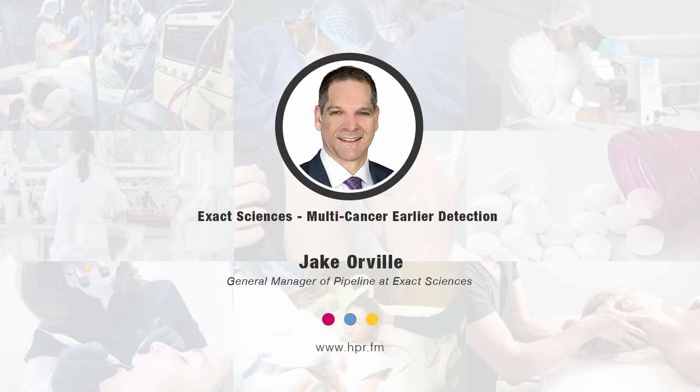Hello and welcome, you're listening to Health Professional Radio, I'm your host Neal Howard. Thank you so much for joining us for another segment. In this segment we're going to be speaking with Jake Orville, he's joining us from Exact Sciences to talk about Exact Sciences' multi-cancer earlier detection technology. Welcome to Health Professional Radio, Jake Orville.